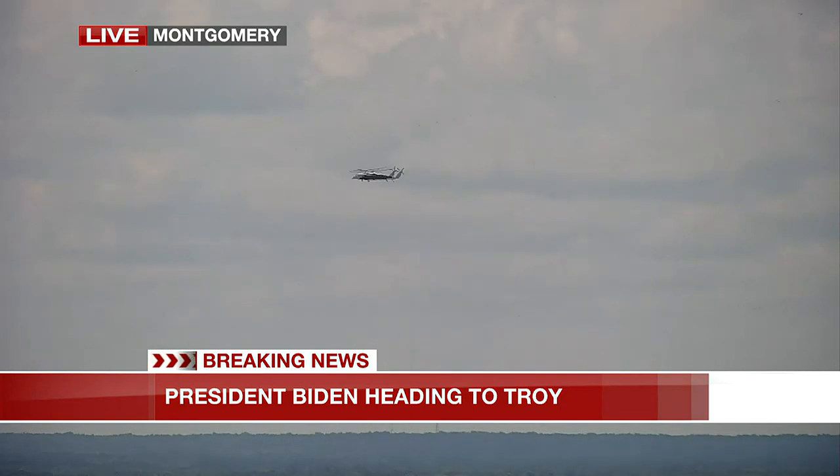We will continue to follow this story heading toward Troy. We have our Sally Pitts and Ashley Bowerman on the ground at Lockheed Martin. The president is airborne now heading from Montgomery toward Troy. We will continue with your coverage right after this short break, so stay with us.